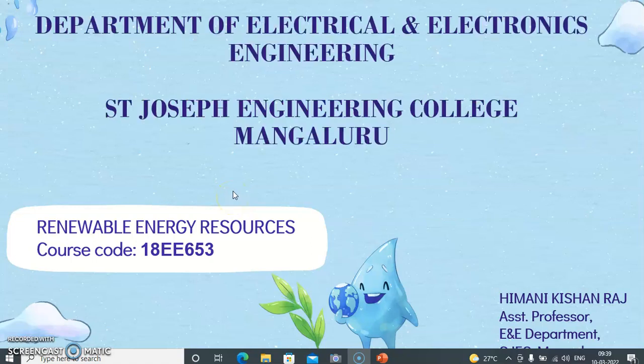Hello students! A warm welcome from the Department of Electrical and Electronics Engineering, St Joseph's Engineering College, Amalunga. As you are aware, you will have to choose one open elective subject throughout your sixth semester. The Department of Electrical and Electronics Engineering is offering Renewable Energy Sources with subject code 18E653 as an open elective for the sixth semester students of all branches.